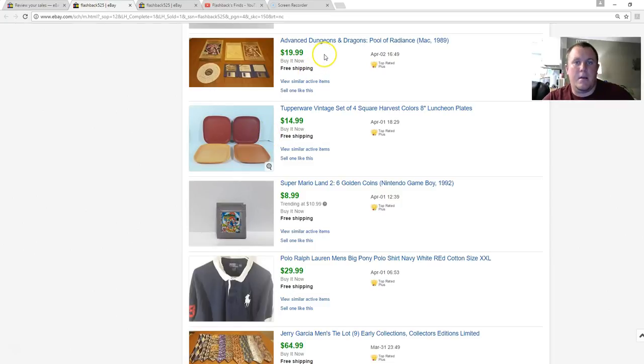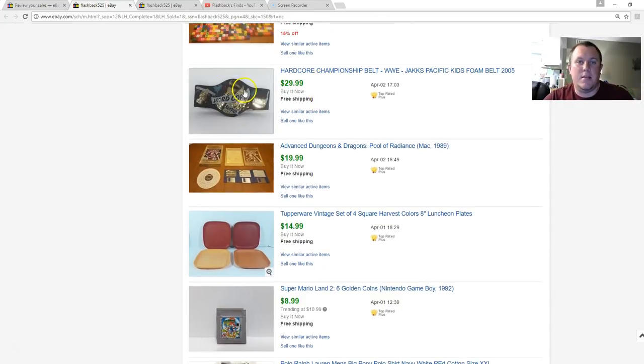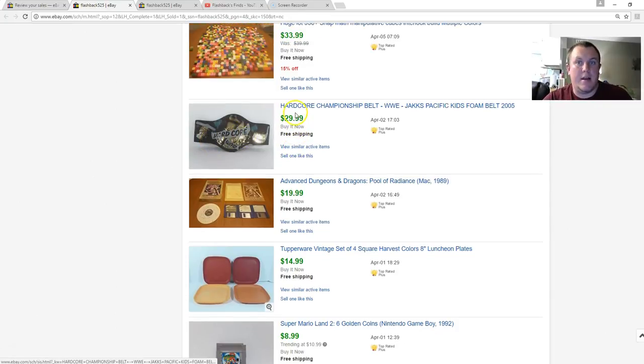Advanced Dungeons & Dragons — something I had in my own collection for a long time. Picked it up, sold for $20. One of my favorite things to sell: WWE wrestling belts by Jakks Pacific. The kids' belts are made of foam with plastic — the hardcore one is harder to find. Had some damage but still got $30. These WWE belts usually go for a minimum of $20, max around $35 depending on which one.